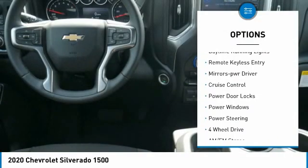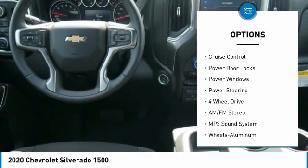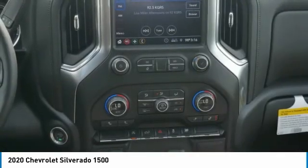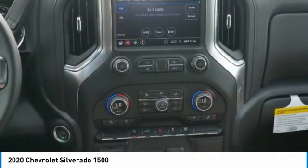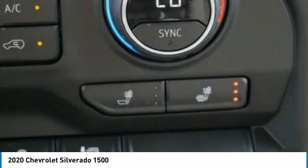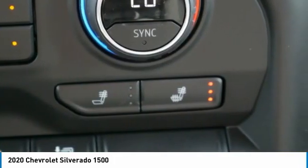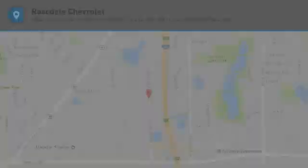heated side mirrors, traction control, daytime running lights, remote keyless entry, power driver mirrors, cruise control, power door locks, power windows, and power steering. If you like it online, you'll love it in your driveway — take it for a spin today.